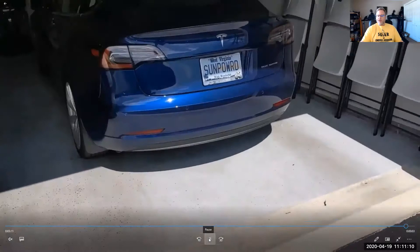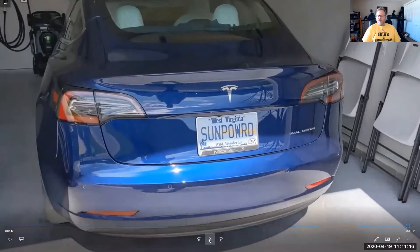I do have a custom plate on the Tesla. I like to show off that it is sun-powered — that's one of my little quirks with the car.